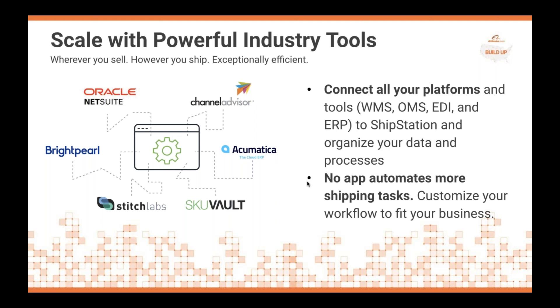ShipStation connects with powerful industry tools and platforms in the warehouse management space, order management, EDI, and ERPs, helping to organize the data and processes to create a better shipment flow and ultimately a better experience for your customer.